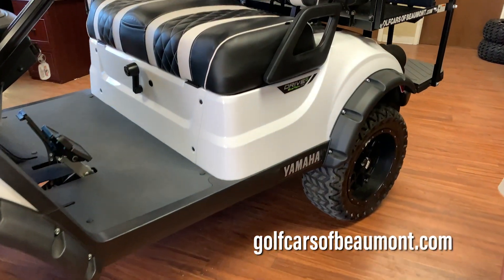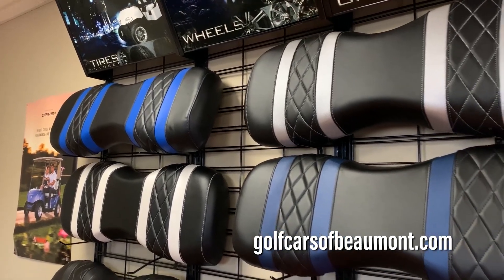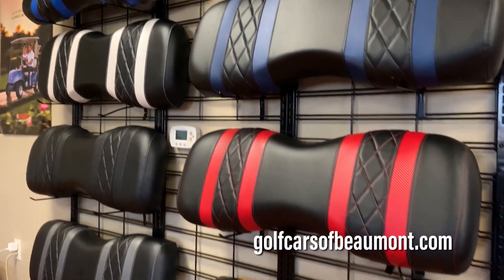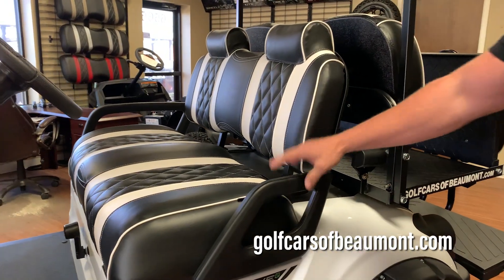The most attractive thing on the luxury package are obviously the seats — not just for the way they look, but for the functionality of them. They're very thick, a lot thicker than your factory seats, for a much more comfortable ride. We like to call them shock-absorbing seats as well.